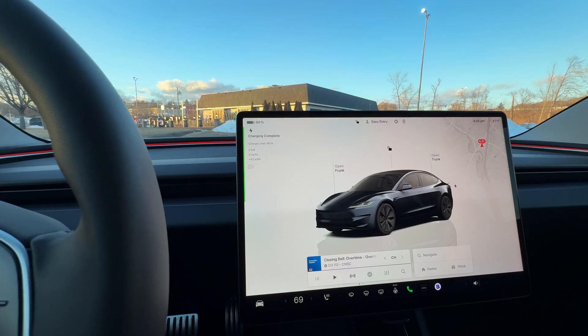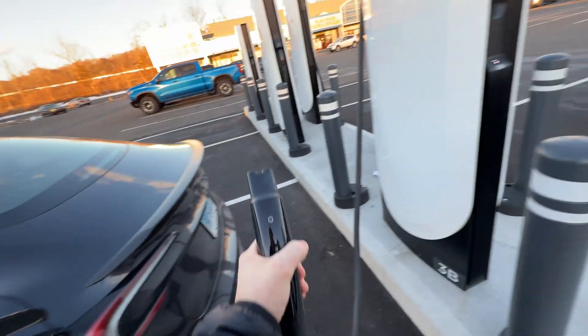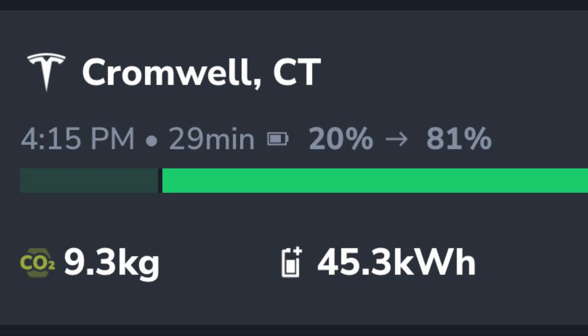Charge complete — I heard the contactors open. So I charged from 20% to 81% in 29 minutes, and I preconditioned for about 15 minutes on my way to the Supercharger. It should have been able to do this faster, so the battery must have still been cold, or the Supercharger may not be fully adjusted yet. This session should have taken less than 20 minutes if the battery was at the perfect temperature.